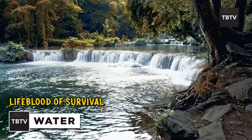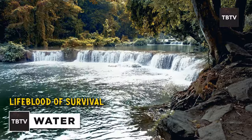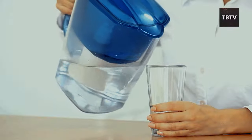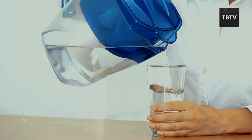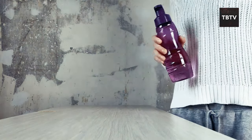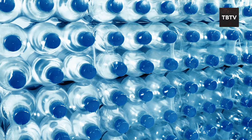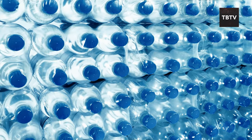Moving from food, let's discuss the lifeblood of survival: water. It's not just about quenching your thirst — it's about cleaning, cooking, and staying sane. Circling back to that blizzard, the power was out for days, and so was the running water. We were lucky to have some boiled water stocked up, but it ran out quickly. We ended up melting snow for washing and boiling water for drinking. It was a real eye-opener that made me realize just how much we take water for granted.